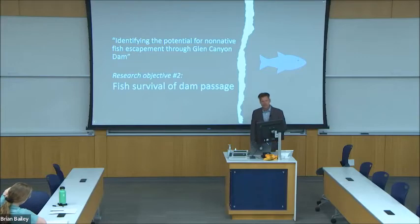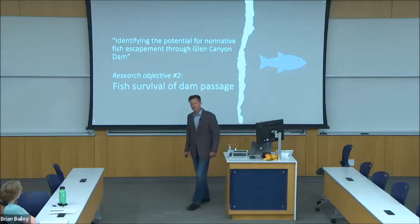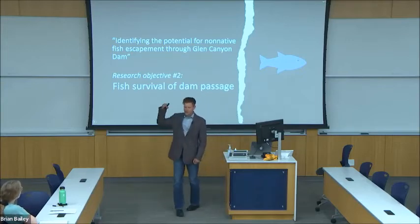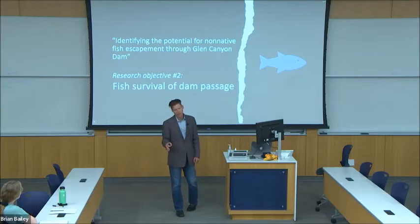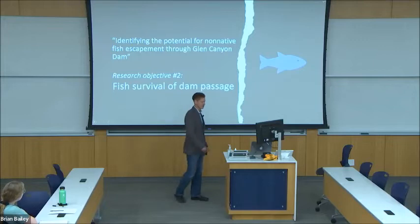The second half of my title gives my second research objective: to identify the potential of escapement through the dam. I'll investigate the possibility that fish could survive a trip down through the penstock and through the hydroelectric turbine and emerge alive in the river below, able to interact with those native fish.